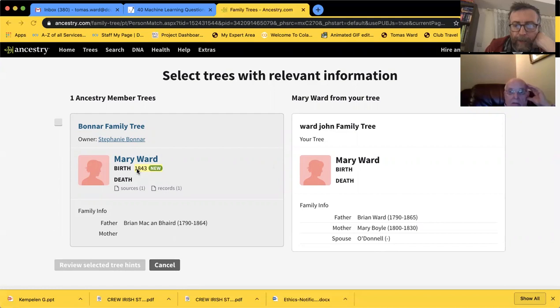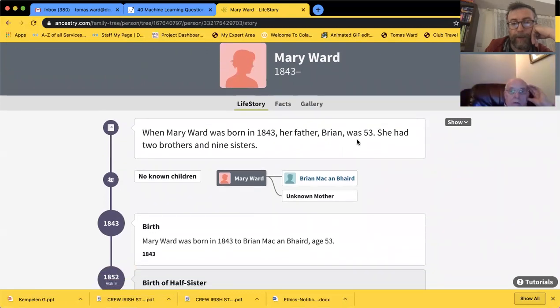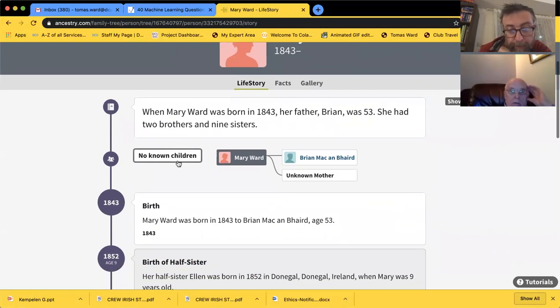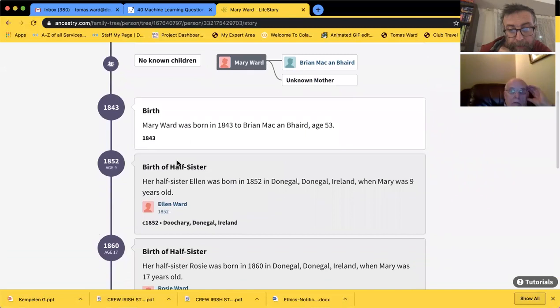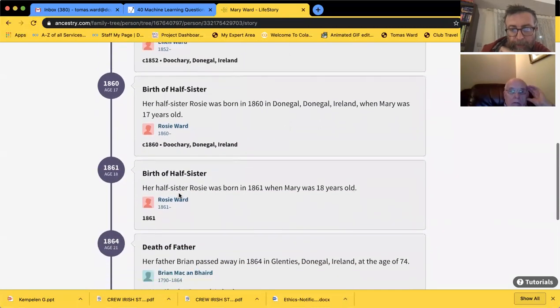Mary Ward 1843 - would that be right as a birth? Was that Brian Ward's second marriage? No, that was his first marriage. She was young - she died young. Let's see what source this Boner family tree has. When Mary Ward was born, her father Brian was 53. She had two brothers and nine sisters - that doesn't sound right. She had a half-sister Ellen Ward, and a Rosie Ward - there's a bunch of half-sisters.